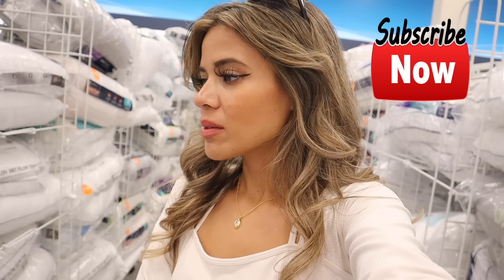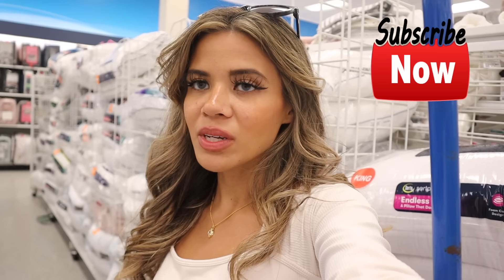I recently scored UGG bed sheets at HomeGoods for only $35 for queen size — the fitted sheet, flat sheet, and two pillowcases. I'm looking out for the UGG comforter to match, checking Ross, TJ Maxx, and Marshalls. I think I'm going to call it here — I don't see anything else I really want, but we definitely scored at this location. Let me know what you think, don't forget to like, comment, and share. I hope you enjoyed this video and I'll see you in tomorrow's!